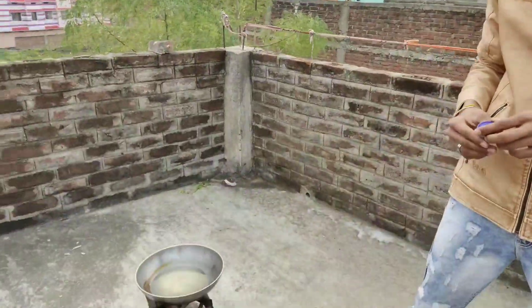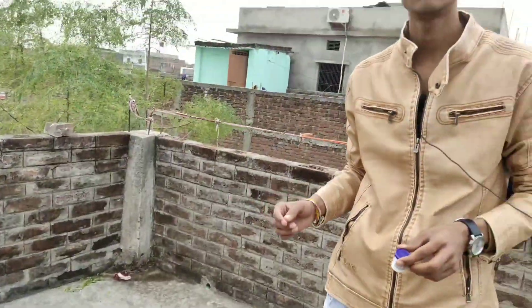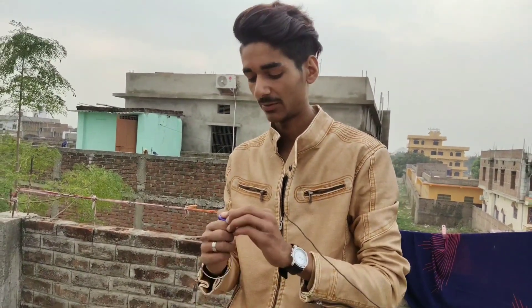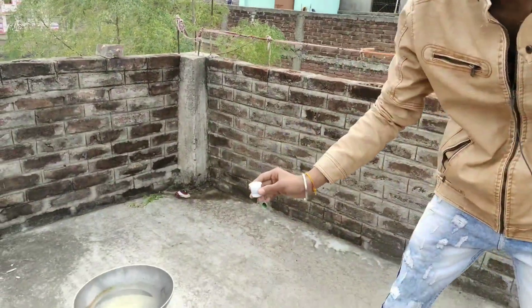Friends, our refined oil is now warm. Let's go see it. And friends, do not do this stunt or experiment in your house — it can be very dangerous. Let's go put it on the Fevicol and see what happens.